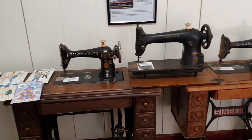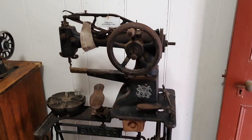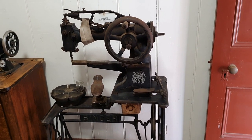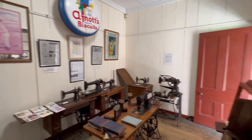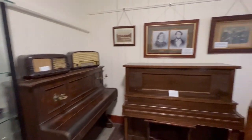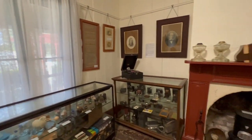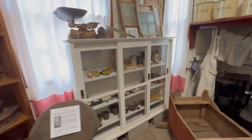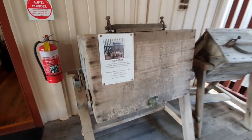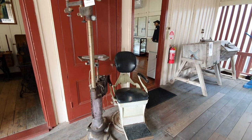All the old sewing machines - get this, that's a cobbler's sewing machine. A cobbler made shoes. There's a butter churn - imagine trying to do that instead of going down to the shops and getting a block of butter. And that's an old optometrist chair.